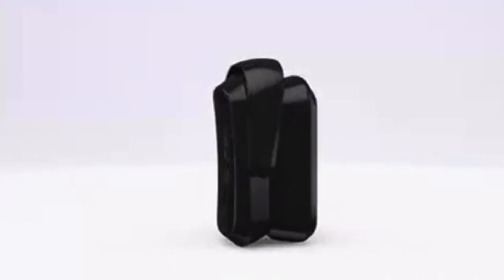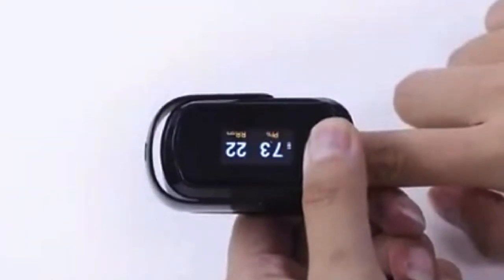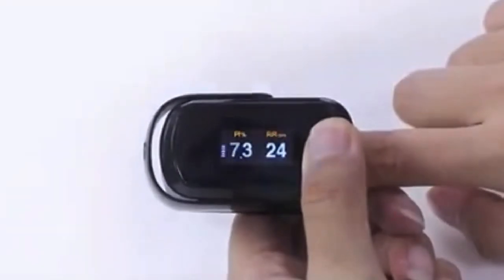Number five: a pulse oximeter. A pulse oximeter is a handy tool for quickly checking your patient's oxygen levels. This small device can easily be carried in your pocket or clipped on your uniform.